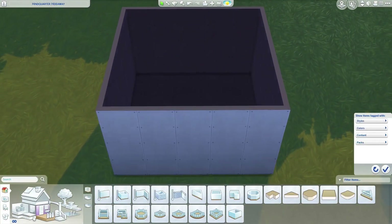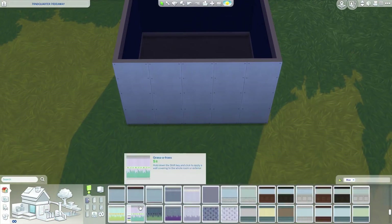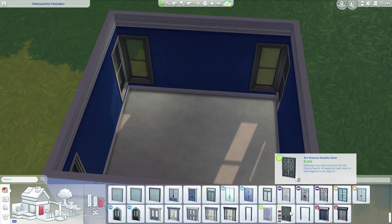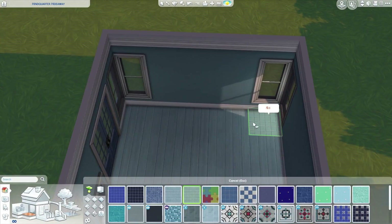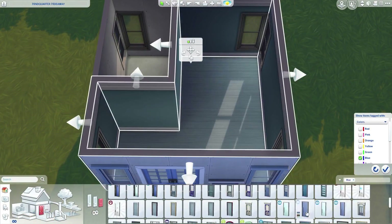Welcome back to my channel. Today I'm doing a brand new Sims 4 speed build — a very special build challenge called the solid color challenge, 5x5 edition. This is probably my favorite one I've done so far because blue is my favorite color, and blue is the color of my office. Let me know in the comments what your favorite color is and whether you'll be doing this challenge yourself.